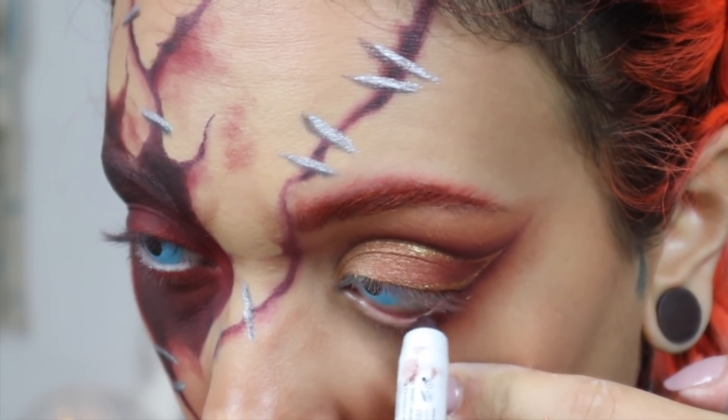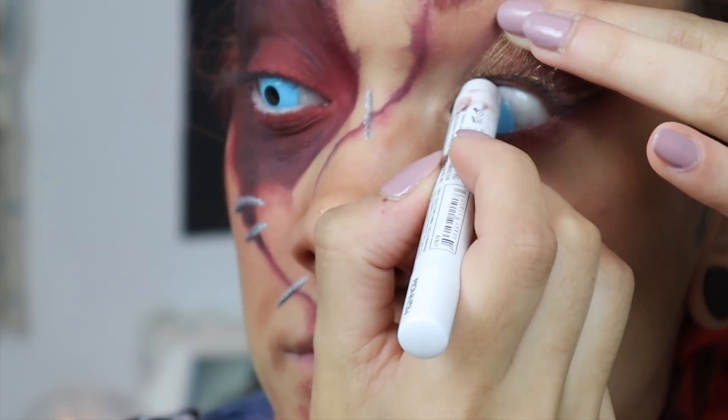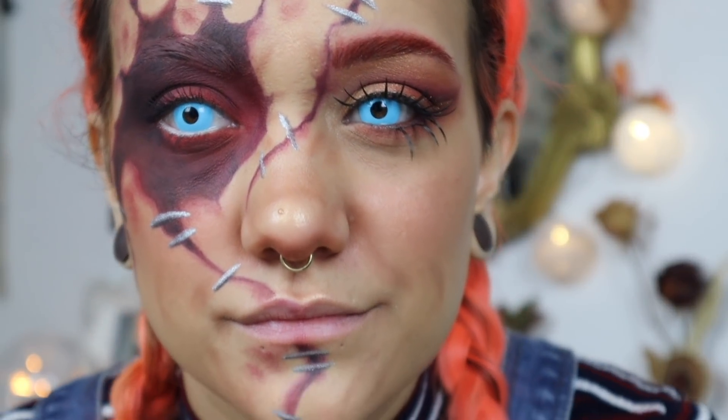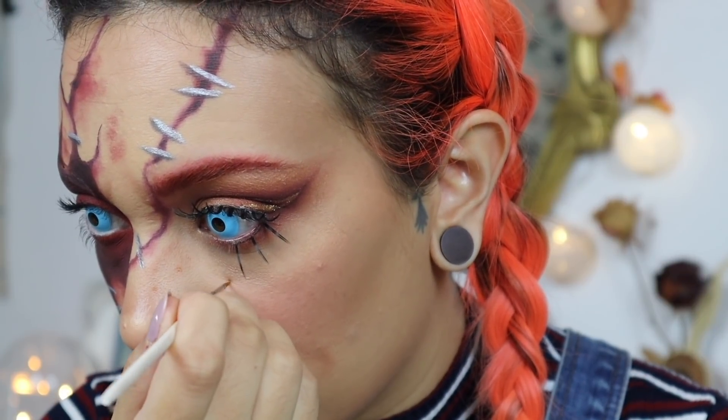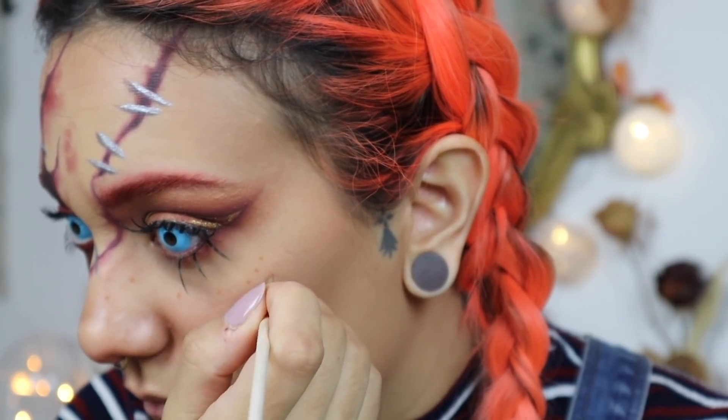Je mets mon crayon bordeaux dans la muqueuse afin de rapetisser mon œil, bien sûr en bas et en haut. J'applique mes faux cils sur l'œil glamour, en haut et en bas, et je mets du mascara sur mes deux yeux. Je fais des taches de rousseur au fard à l'eau, brun clair puis brun foncé. Et on passe à la bouche : avec un crayon orangé que je vais appliquer sur toute ma bouche, et pour finir j'applique mon rouge à lèvres orangé.